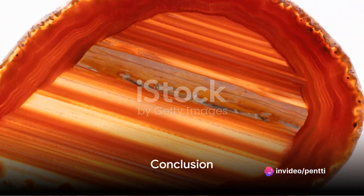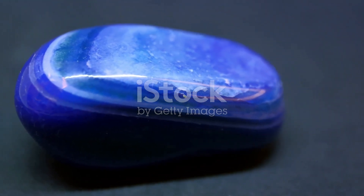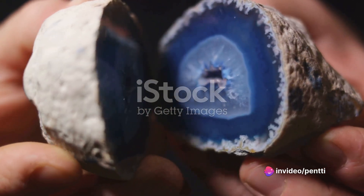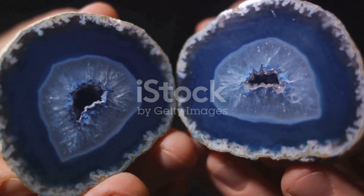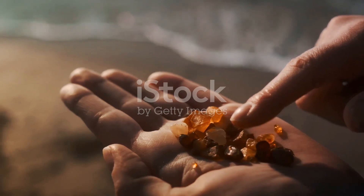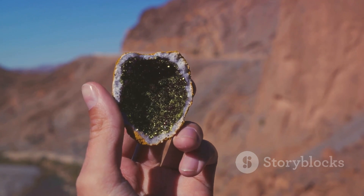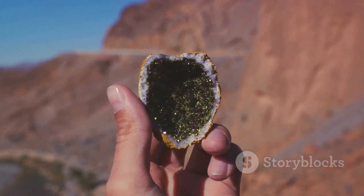To sum it up, agate and jasper are more than just beautiful stones. They are the result of a fascinating geological journey that spans millions of years and results in an array of colors and patterns. Their uses extend far beyond mere decoration, reaching into the realms of jewelry, home decor, and even alternative therapies. So the next time you find yourself admiring the intricate patterns of an agate slice or the deep hues of a jasper gemstone, remember the incredible journey these stones have taken — from the depths of the earth to your hands, each piece carries a story of time, transformation, and beauty.